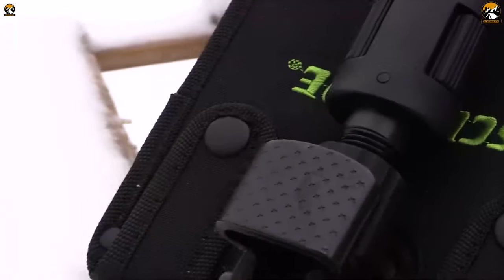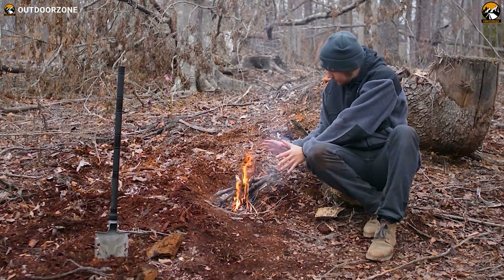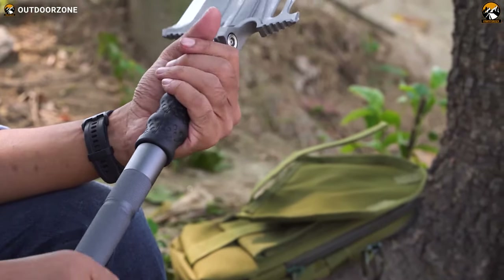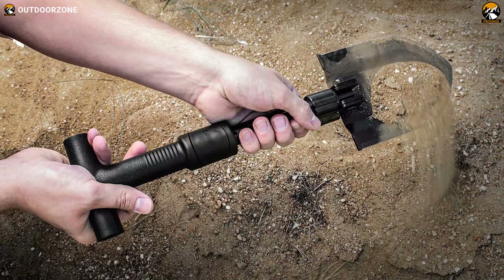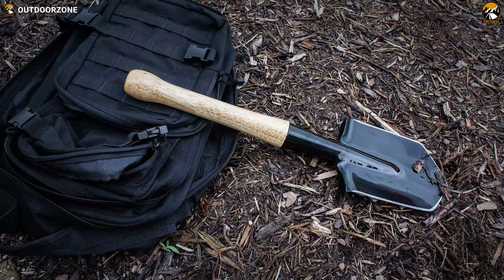They are also compact so that you can take them with you for camping, bushcraft, etc. A survival shovel can be your ultimate companion for its robust construction, versatility and other essentials, and today we'll be talking about the 5 Best Survival Shovels on Amazon. So without any further ado, let's get started.